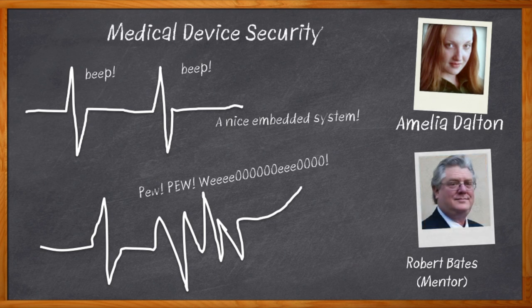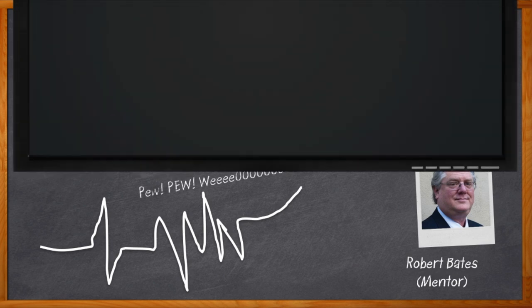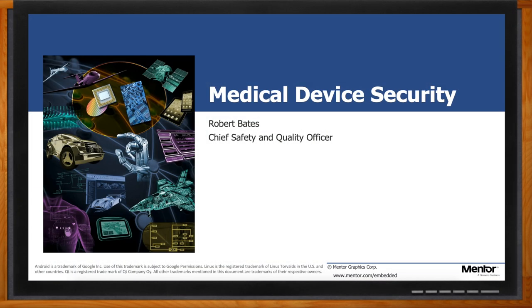And before we get started, don't forget to click that link. There you can find even more information about medical device security solutions from Mentor.